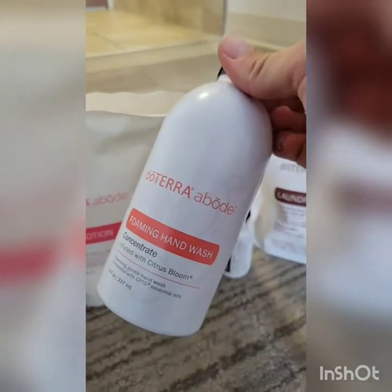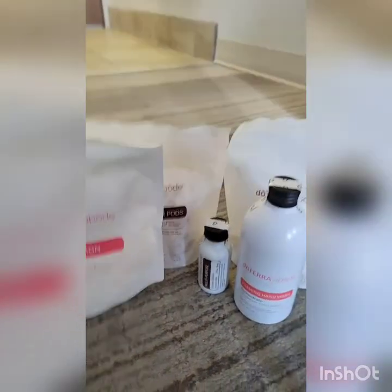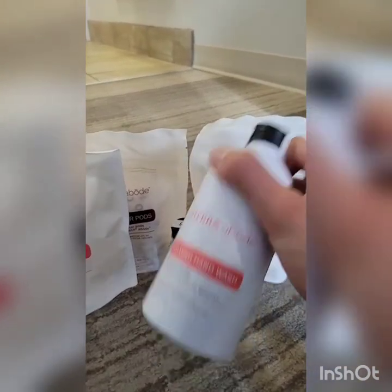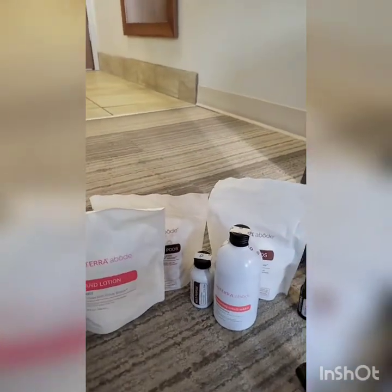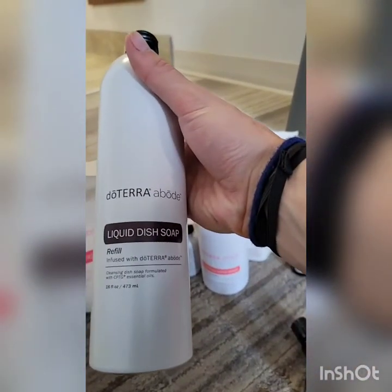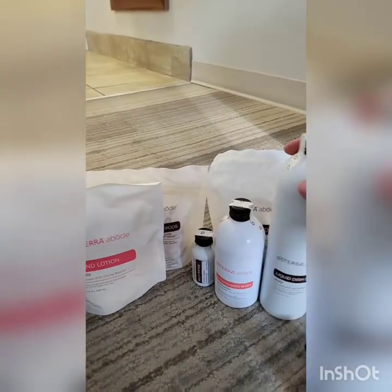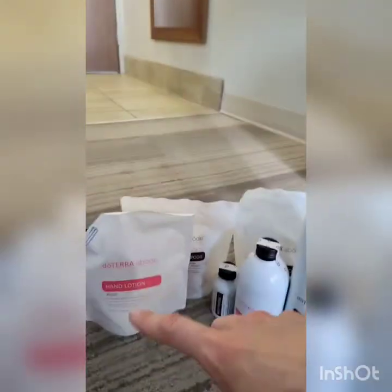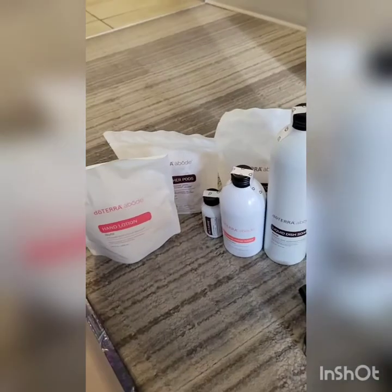This is the Abode hand wash infused with Citrus Bloom. What you get are these glass containers that you refill with the hand wash. This comes in aluminum, which is the most recyclable material, so we're having the minimum possible impact on the environment. This is the liquid dish soap refill — super cool. They've got these really nice glass containers that the hand wash, dish soap, cleaner, and hand lotion go into, and the pods are just in bags. That's our Abode line in your kit.